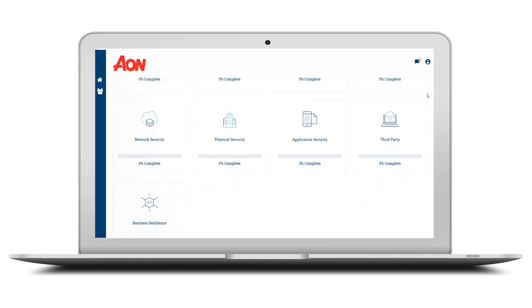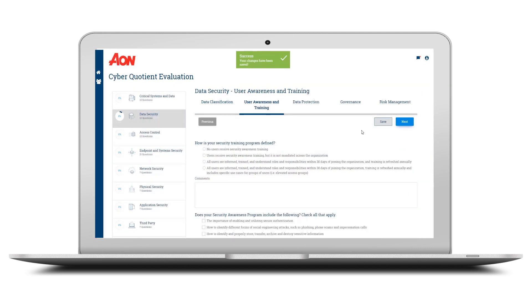Let's take a quick look. The assessment begins with you going through a few key security domains and answering a range of questions that will help us identify key vulnerabilities.